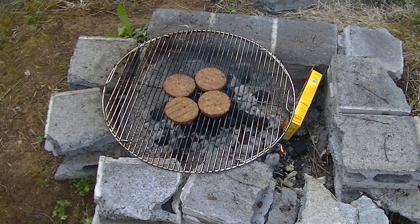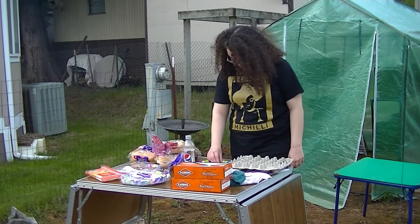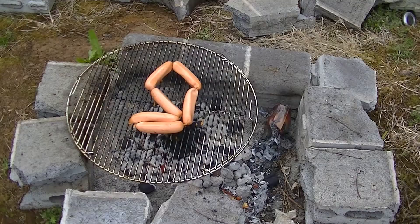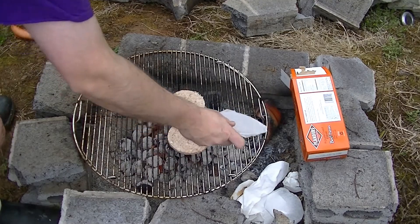Once we were done with that, even though it's Cinco de Mayo, we decided to have a barbecue. What you see there is literally a makeshift barbecue I made out of nothing but cinder blocks and a grill that I purchased. My daughter was making some food there.